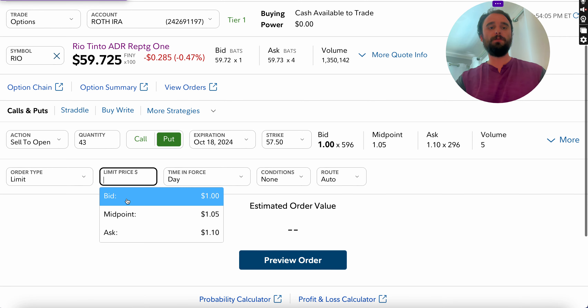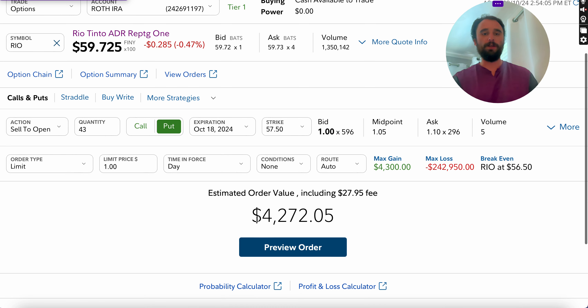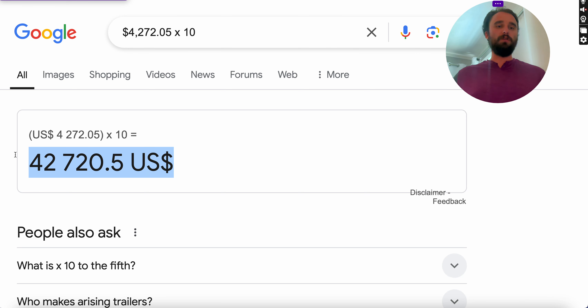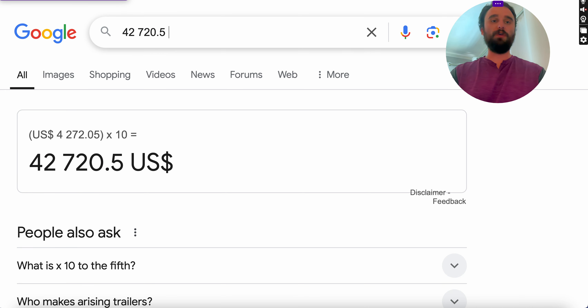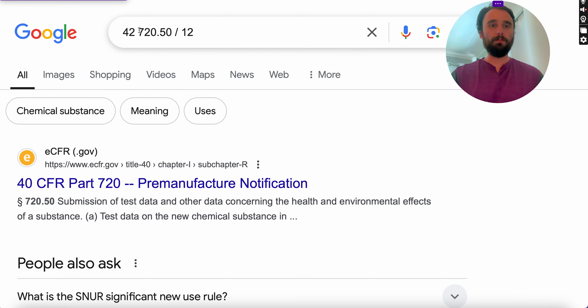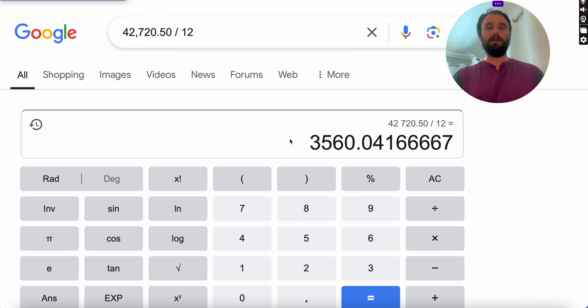Assuming we get filled at $1 per share, we collect $4,300, and after commissions that's $4,272. If we do that 10 times per year, you're earning over $42,000 over the course of that year. Relative to a quarter million dollar portfolio, that's over $3,000 per month or over $100 per day — definitely usable as an alternative income stream.